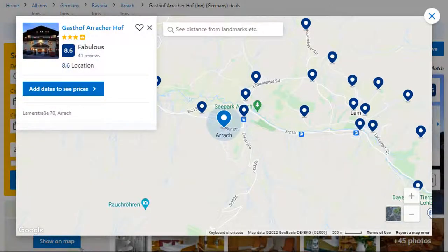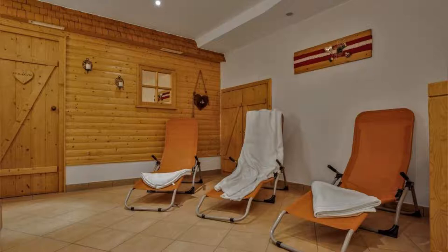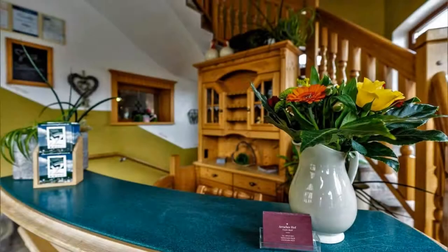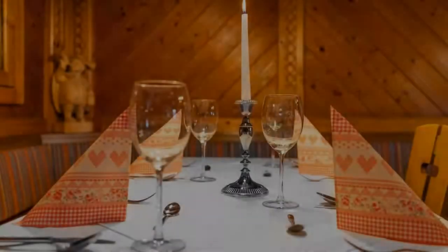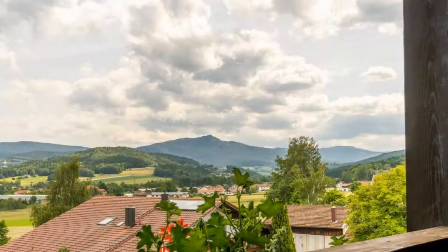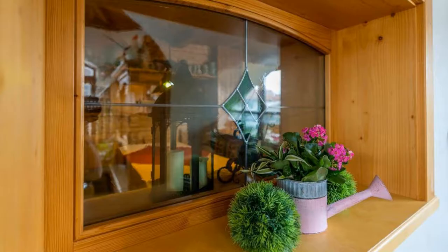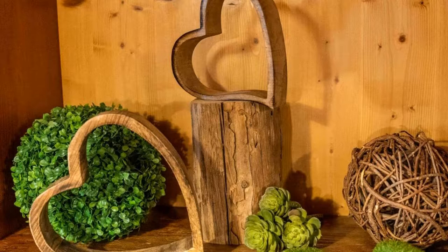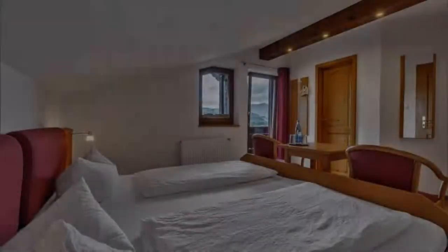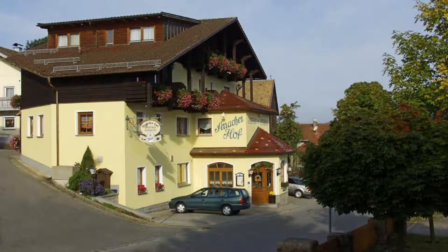Number 2. It is a 3-star property. The location of the property is fine and the guests love walking around the neighborhood. Check-in time is 2 pm and check-out time is 10:30 am. Guests are required to show a photo ID and credit card at check-in. Pets are not allowed in this property. There is one type of room available on booking.com. You can book online and enjoy.